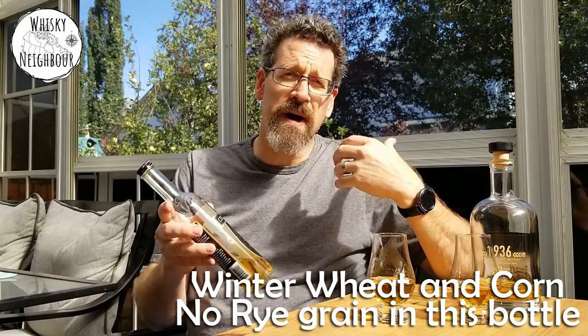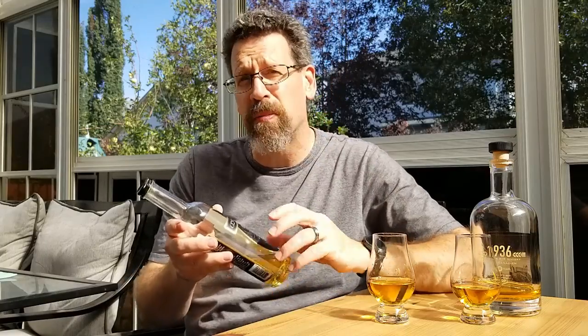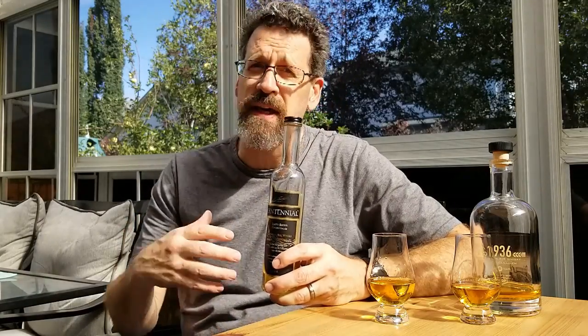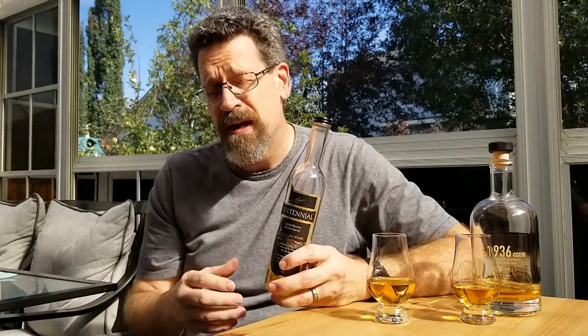For me, it disappoints me that we still label products in a way that an average consumer wouldn't understand. They wouldn't understand, oh, this is after a style of whiskey. Canadian whiskey was known for rye, and so that's why we can call it rye. They would just see it and think, oh, it's rye — yeah, I've had rye. And I always have to say, well, maybe you haven't had rye.